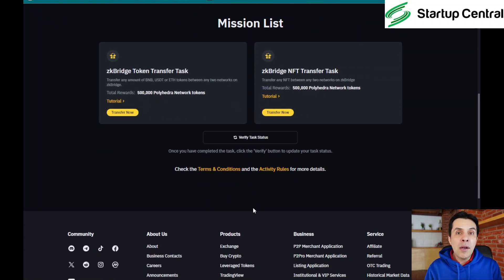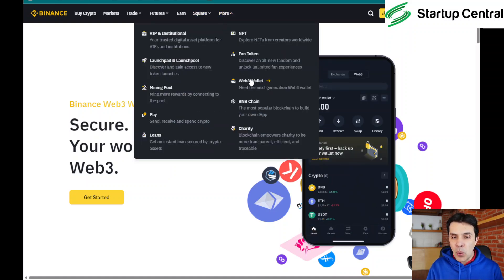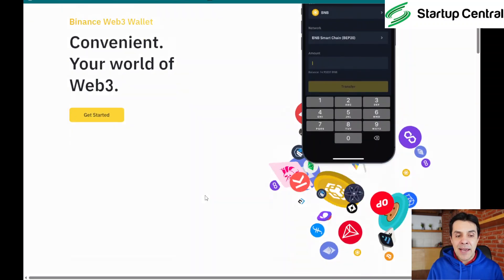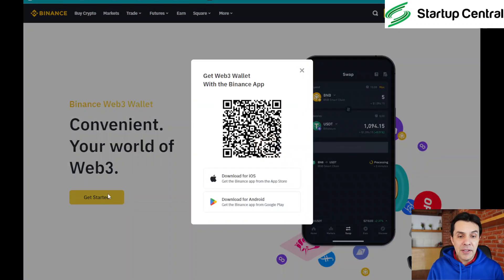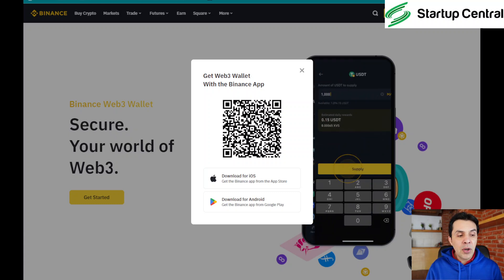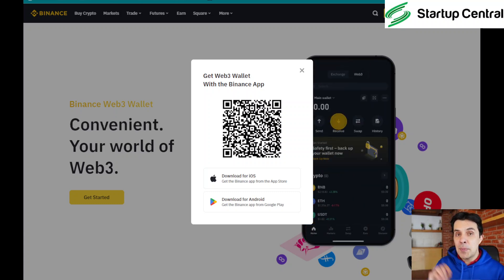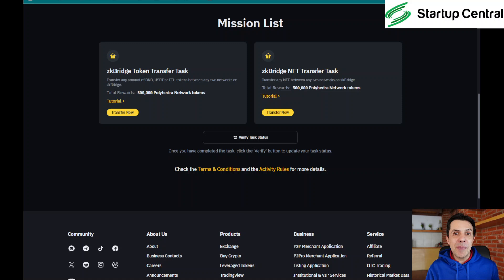There is one requirement: since this is distributed by Binance, they want you to use their own wallet. Go to 'More' and click on 'Web3 Wallet' — it will take you to a page where you can download it. This wallet is for your mobile phone, so you need to scan the QR code and get it installed. Pause this video until you have the wallet installed and your Binance account active.